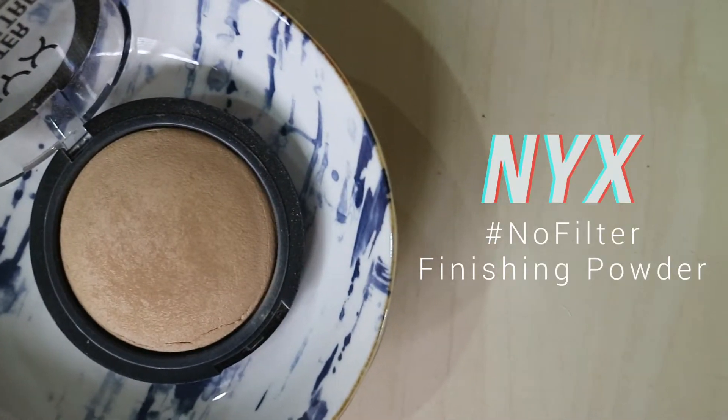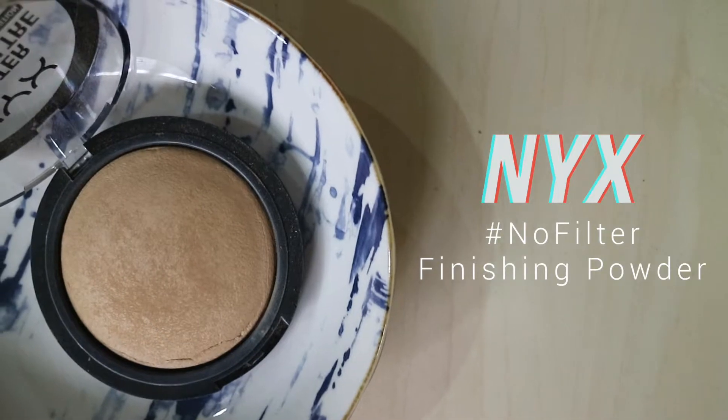Coming on to my last couple products. This is the NYX No Filter Finishing Powder — a really great setting powder for the face. I have mine in the shade Medium Olive. It is very fine, not stiff at all — quite buttery and smooth. The thing I really like about this is that it doesn't make your face look matte and flat. It kind of has not a glow exactly, but it's not a dead flat matte powder, which I really like.